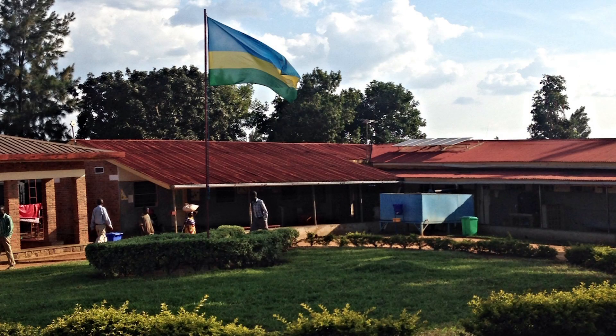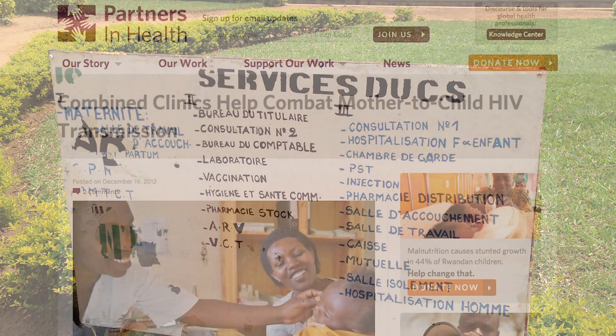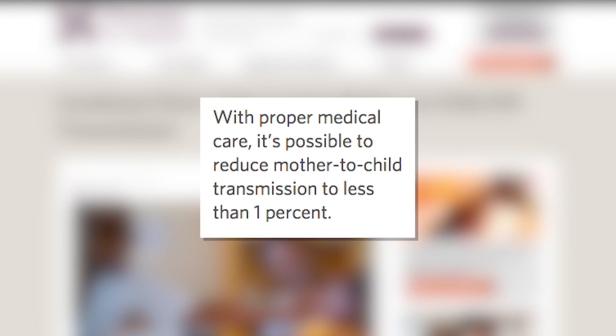The team first used the device in Rwanda in an effort to combat mother-to-child transmission of HIV and syphilis. Early detection can lead to early treatment, which partners in health say can reduce transmission to less than one percent.